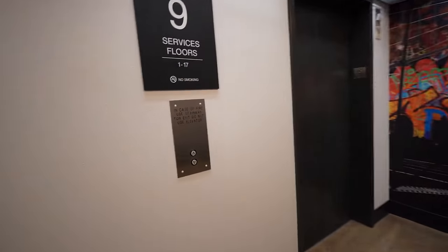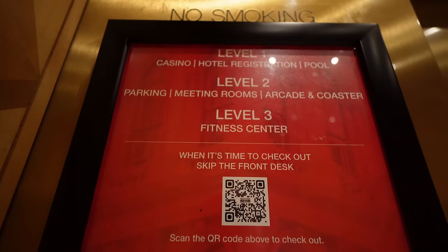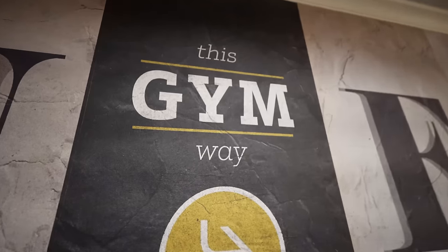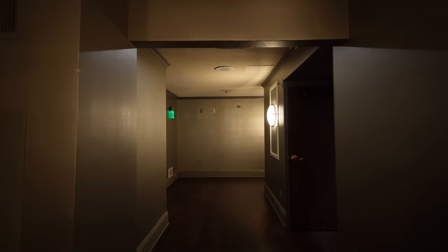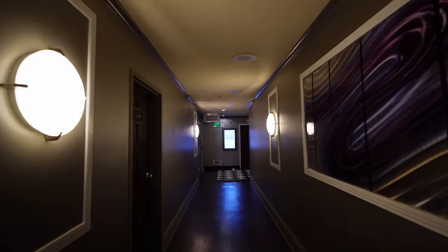Level one is what I've shown most of. Level two is parking, meeting rooms, and the arcade and coaster. Level three is the fitness center. We are walking the halls trying to find the gym — it says here... finally, this little corner — the way to the fitness center. This is the unrenovated area — this is how New York New York used to look before it was all renovated. It is a maze to find this fitness center.